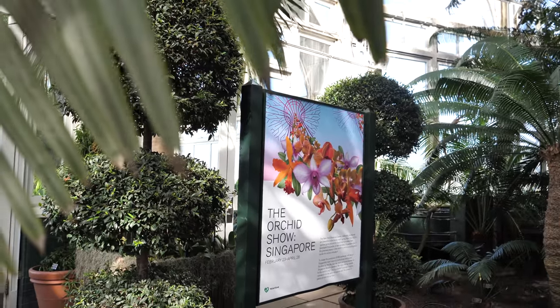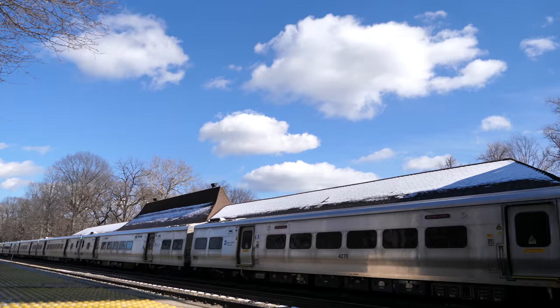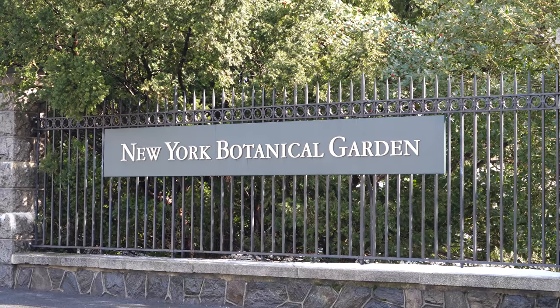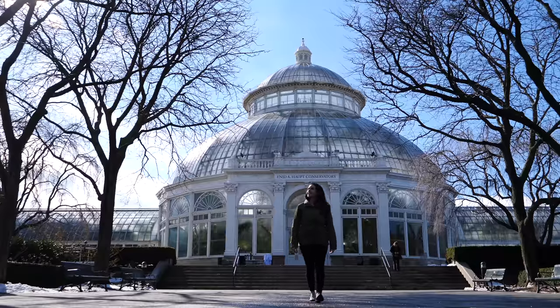Travel to Singapore by taking the subway uptown, or even faster, the Metro North train from Grand Central to the Botanical Garden stop, right across from the Museum of Plants.